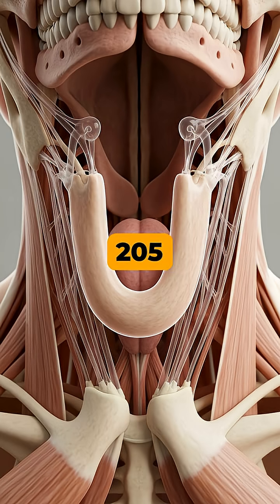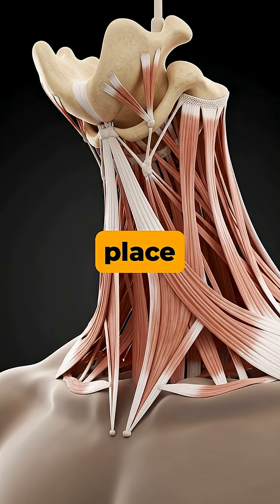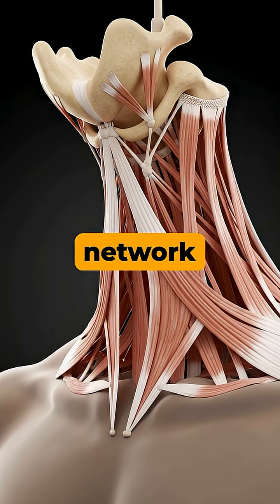Unlike the other 205 bones in an adult, it doesn't directly articulate with any other bone in the skeleton. Instead, it's held in place and moved by a complex network of muscles and ligaments from the tongue and neck.